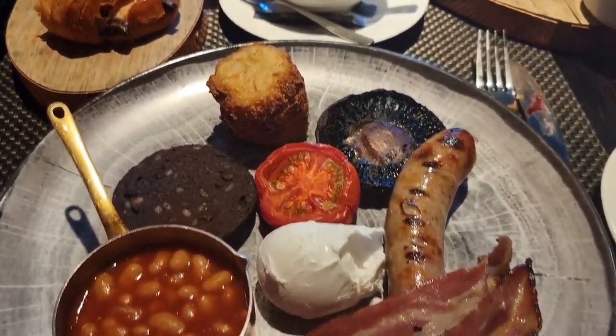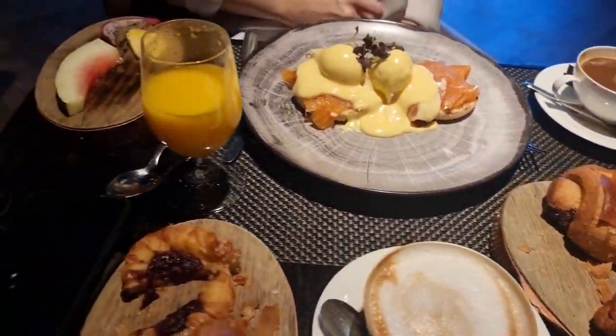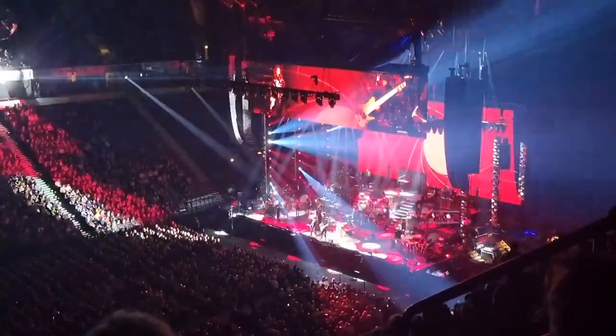We've just been down for breakfast which was absolutely amazing — such good quality food. I'd definitely recommend stopping at this hotel if you come to Manchester, and if we come back we will definitely stop here too. Last night was absolutely incredible. If you ever get the chance to go and see Hans Zimmer, definitely go — it was worth every moment. It was also really nice just being back in an arena again with everyone in one space after the last couple of years. Anyway, we're all packed up and heading to the Trafford Centre for a little shopping.